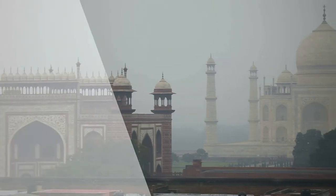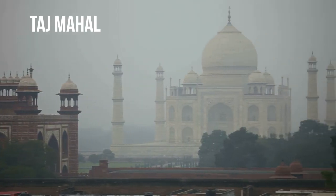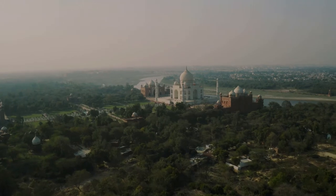Hi there, today we visit Taj Mahal. The Taj Mahal is an Islamic ivory white marble mausoleum on the right bank of the river Yamuna in the Indian city of Agra.